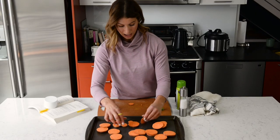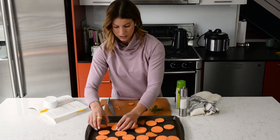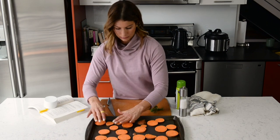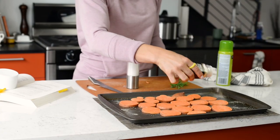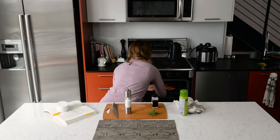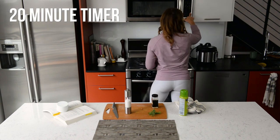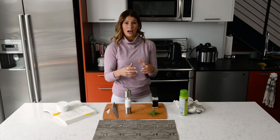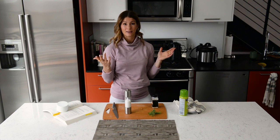Lay them all on the pan — I do not want these to overlap; each slice needs its own space. Hit all of them with a little salt and garlic powder, and we're done. Pop them in on the top shelf. I set the timer for 20 minutes first to check on them, and if I want them a little more browned, I'll put the broiler on for the last five minutes.